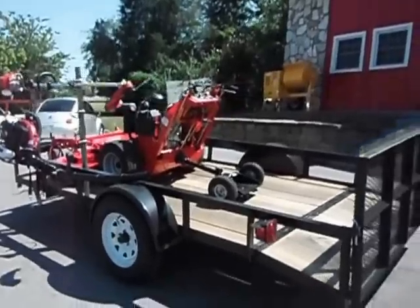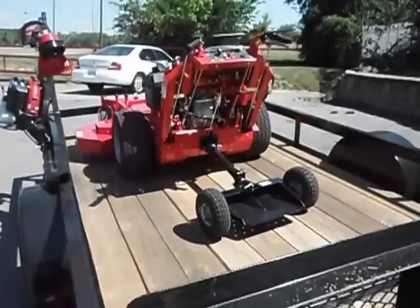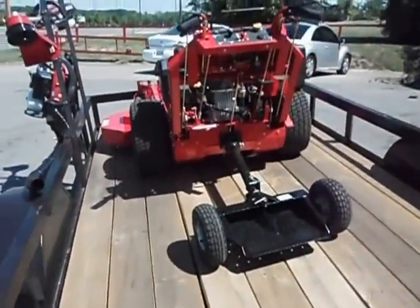Everything is brand new under full warranty. The walk-behind also includes a 2-wheel sulky as part of the package.